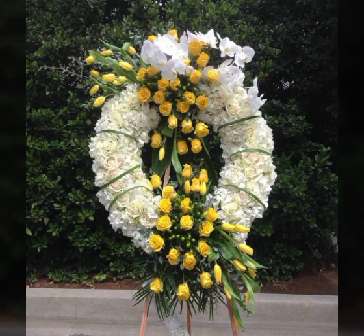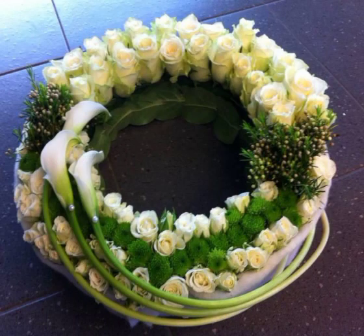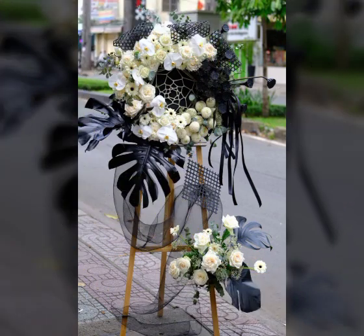Bismillahirrahmanirrahim. Assalamu alaykum viewers, welcome back to my YouTube channel World Beauty Friends. In today's video we will see very beautiful and most adorable ideas about flower arrangements. In this video you will see there are many other types of flower arrangement collection in our channel. Watch my full video.